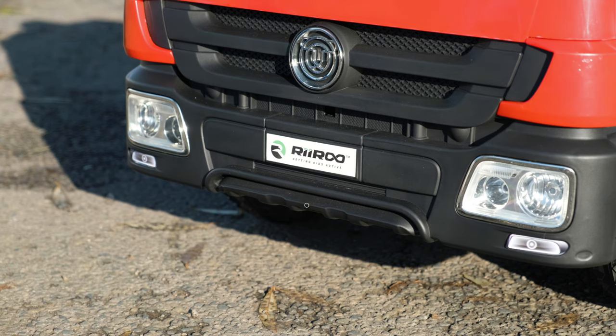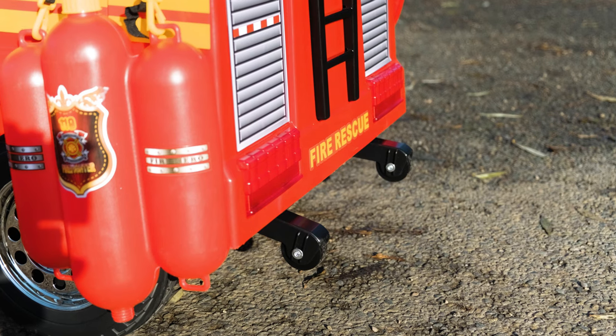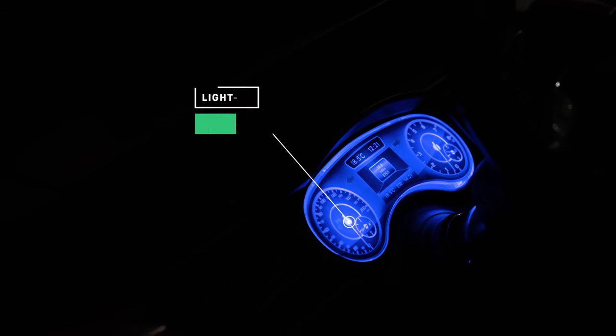The fire engine also has a pull-out handle and casters at the bottom, so it can be pulled to a different location quite easily. The dashboard lights up and, like the front lights, looks stunning in the dark.